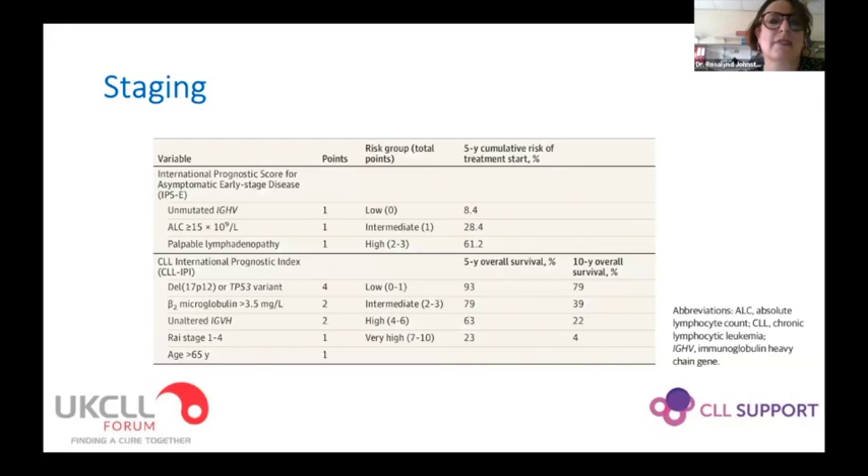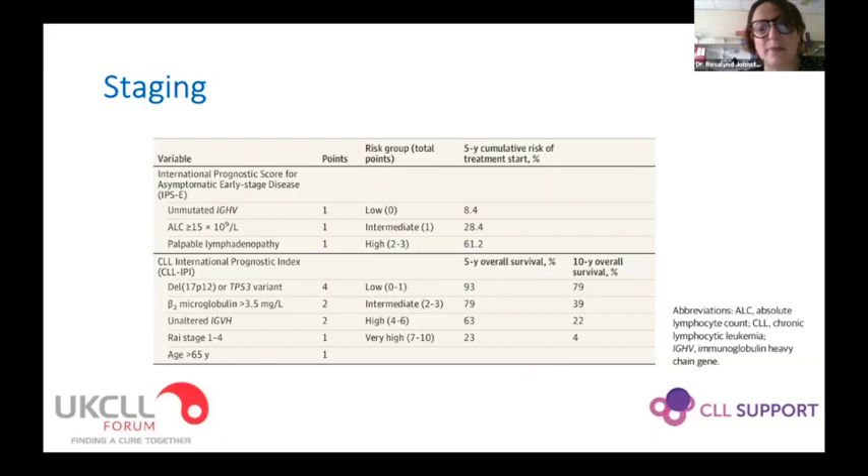There are prognostic indices that we can use to predict five and ten year overall survival — I personally don't regularly use these with my patients, but it would be interesting to see if other people do. We have a fully defined set of treatment indications from the International Workshop on CLL: essentially evidence of marrow failure, massive splenomegaly, symptomatic or very large lymphadenopathy, autoimmune complications, and significant fatigue, weight loss, and sweats.